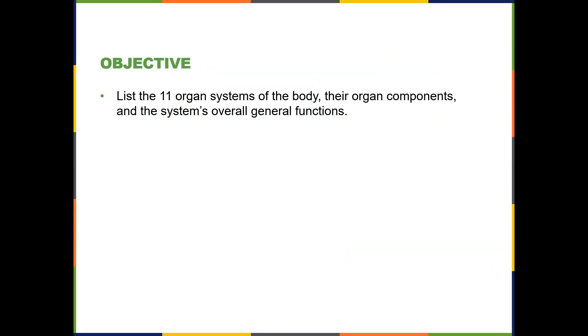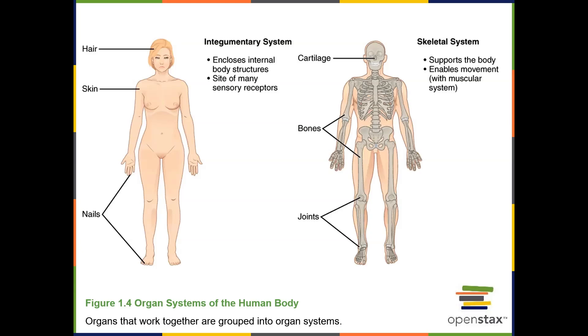In this video, you'll learn about the major organ systems of the human body. We'll go through each of the 11 organ systems, starting off with the integumentary system, which consists of the skin, hair, nails, and sensory receptors for touch. We also have sweat glands and other exocrine glands like sebaceous glands found in the skin. The functions of the integumentary system are to enclose and protect the body and to detect sensory information for touch.